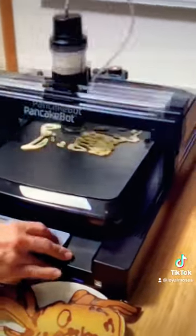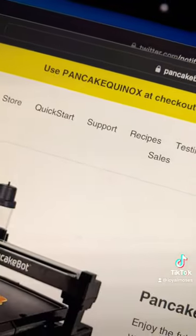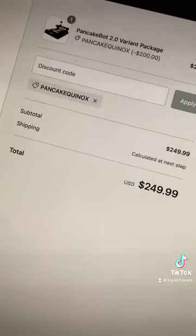It extrudes regular pancake batter onto its griddle. I wonder if it can do bacon? Right now there's a $200 off coupon code PANCAKELINOX. Go check them out at PancakeBot.com. I can't wait to get mine.